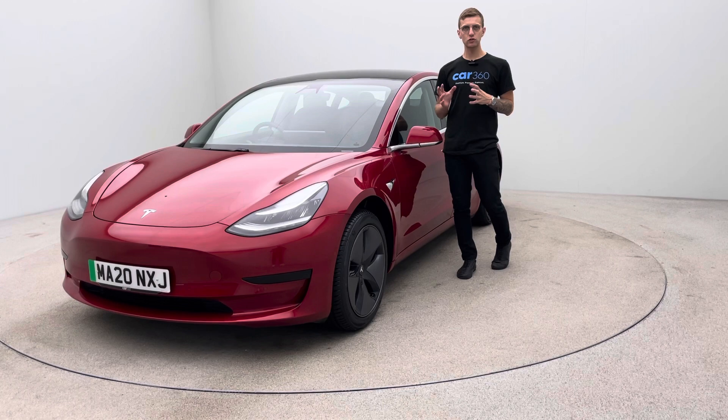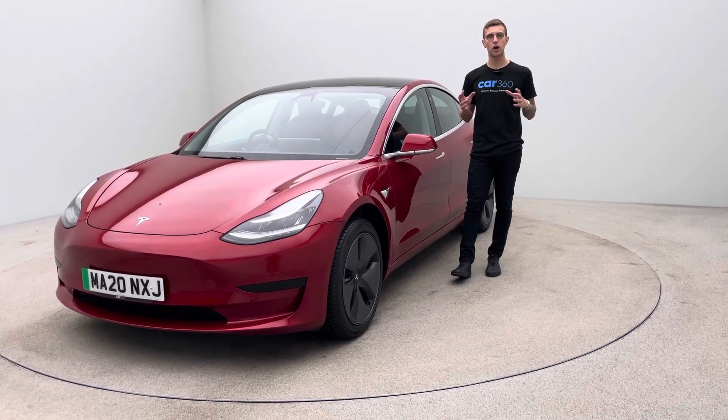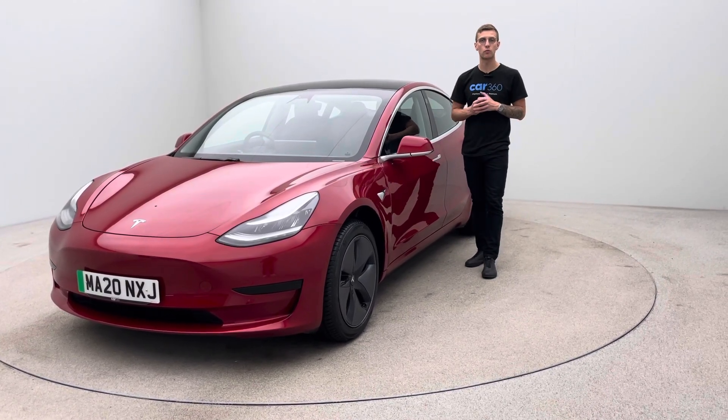Now if you're new to electric vehicles, we're partnered here with OMI so we can point you in the right direction and get a home car charger installed if you've not got one already.